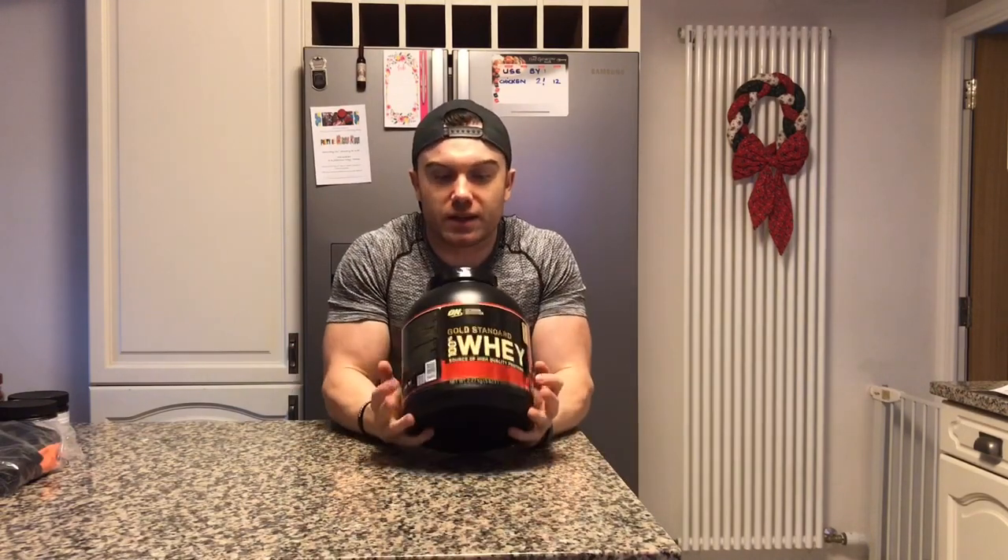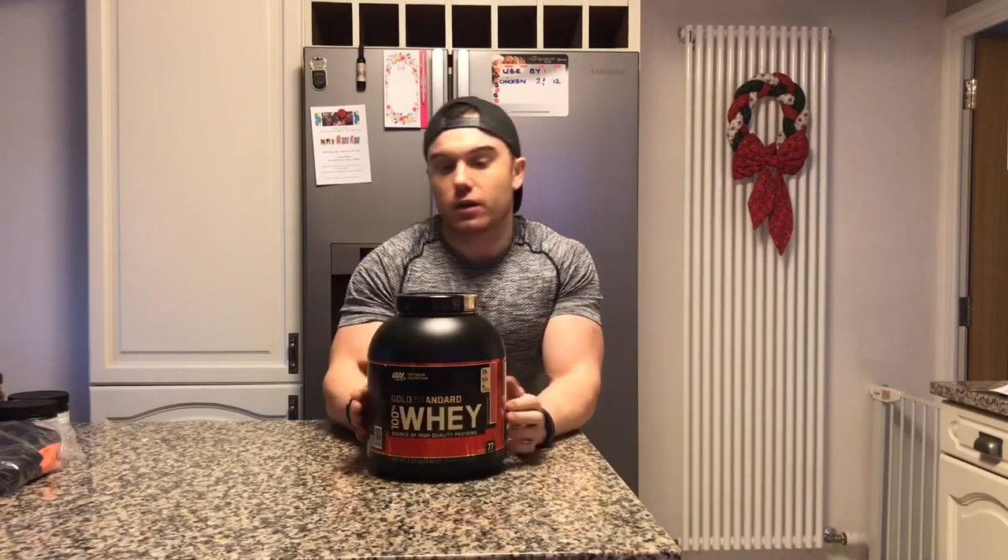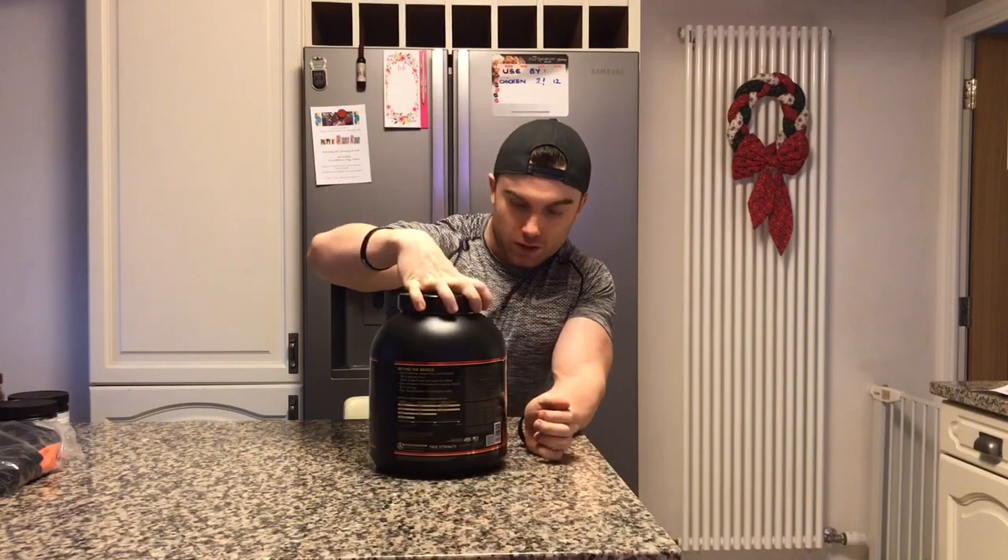My go-to at the moment is this one — I just went to grab this today from Hulk Supplements. I always go back to Gold Standard; I've tried loads of proteins but I keep coming back to it. I got this one in strawberry.